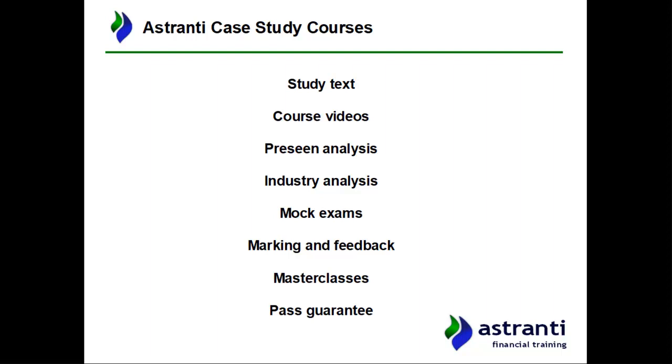The pre-seen analysis is a series of six videos where we look through the actual pre-seen in minute detail, going through every paragraph and examining how we can use the information to better prepare for the exam. Separate from that is the industry analysis — a document and an accompanying video. The document is about 100 pages analysing the industry in which the case company exists.